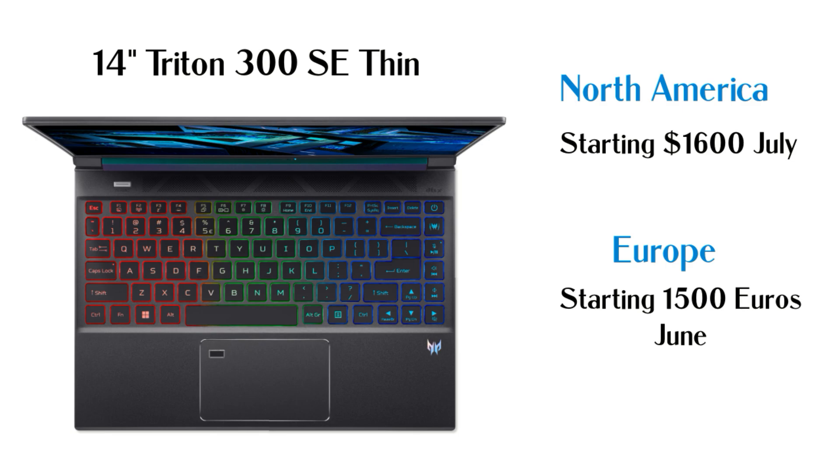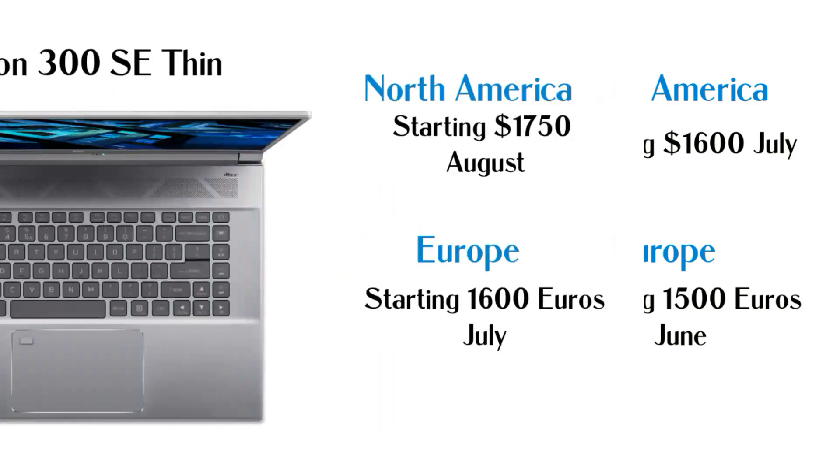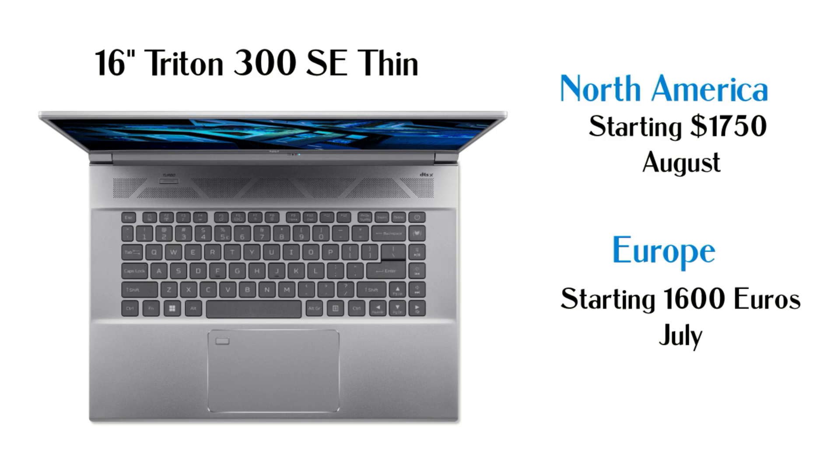Pricing on the Triton 300 SE: the 14-inch starts at $1,600 in July in the USA and €1,500 in Europe in June. The 16-inch starts at $1,750 in August in the USA and €1,600 in July in Europe. Best Buy will also have an exclusive 14-inch model.